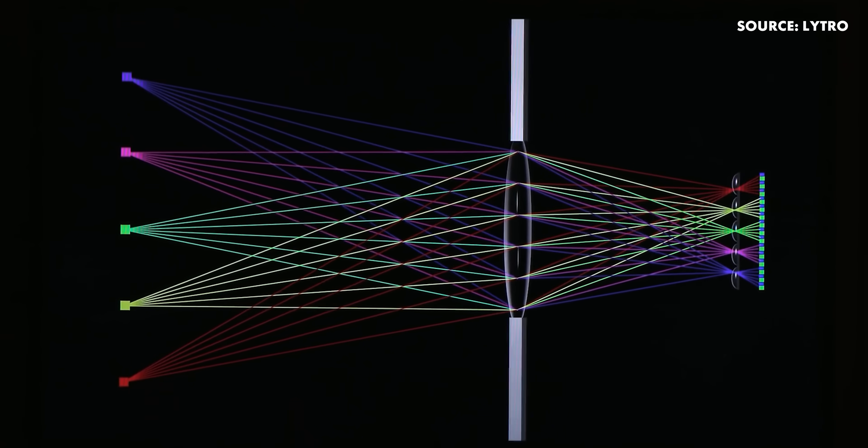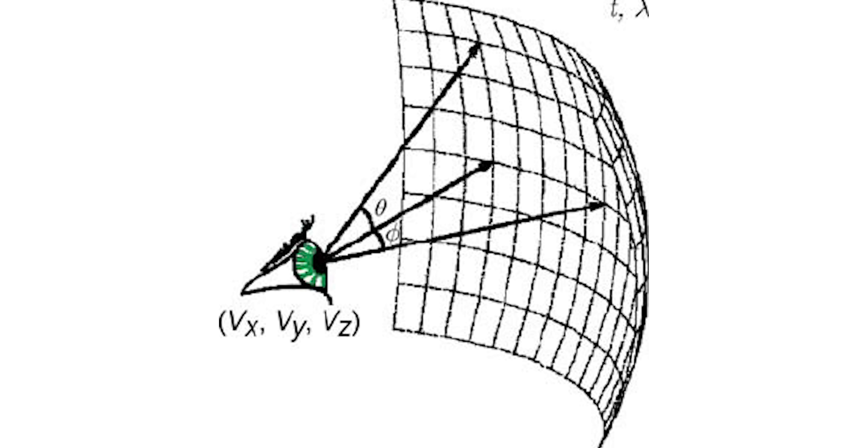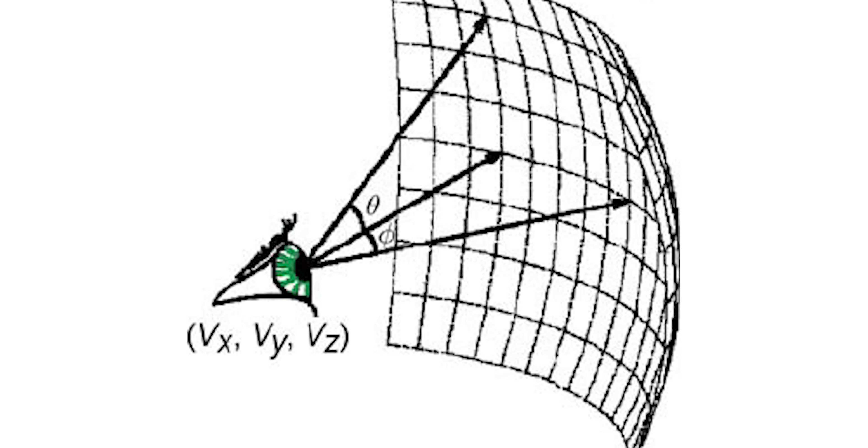But lightfields capture every ray of light — every photon, essentially — in frame. These rays of light are described by a plenoptic function, which is a five-dimensional function representing the intensity or chromaticity of light observed from every position and direction in a three-dimensional space.